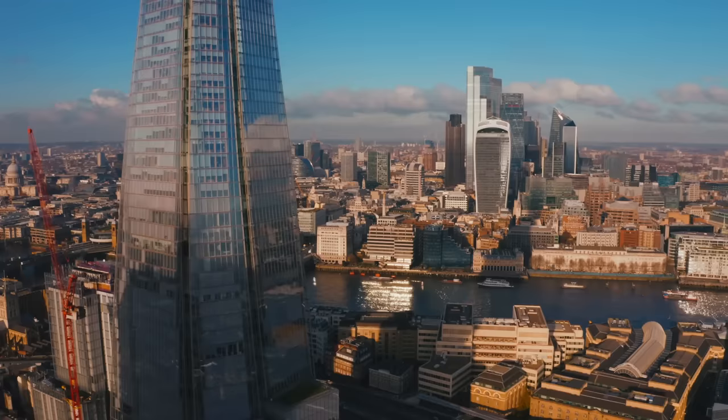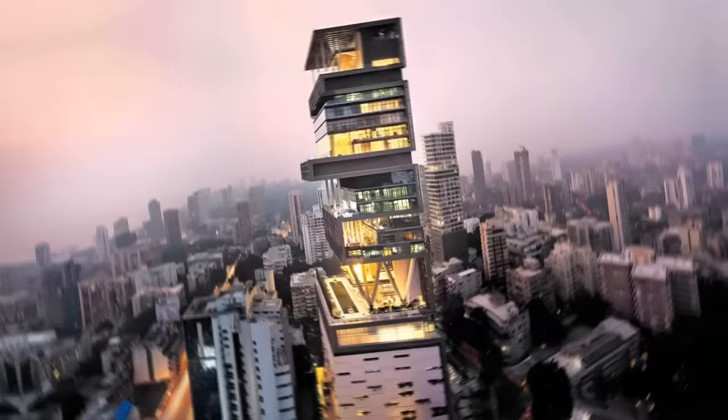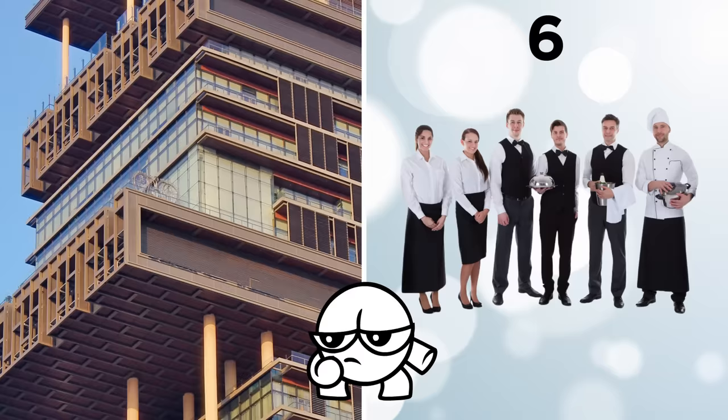You wouldn't necessarily think that an entire skyscraper could be just one home. But over on Billionaire's Row in Mumbai, India, that's exactly what's been built. Called Antilia, or more commonly Ambani House, the entirety of this 27-floor skyscraper is valued at an insane $2 billion and is home to just one single family. It's one of the most expensive private residential properties in the world, occupied by one of the richest people on the planet, Mukesh Ambani, along with his wife and three children. And there's enough space to house not six, but six hundred live-in staff.